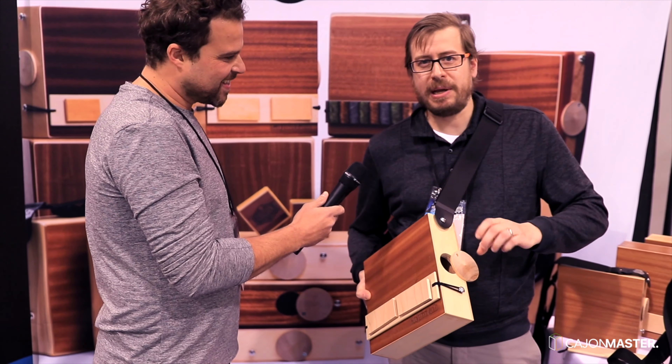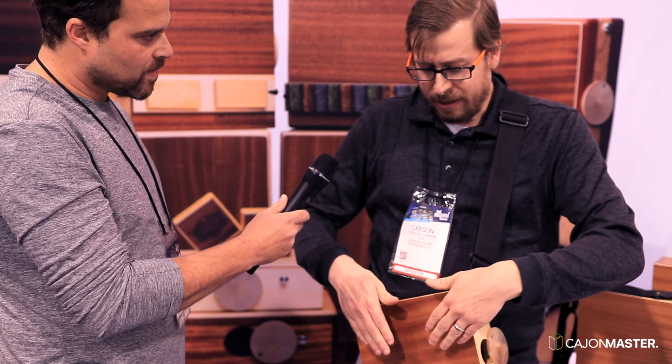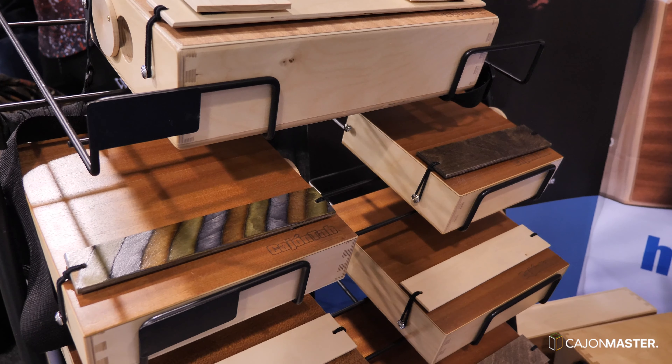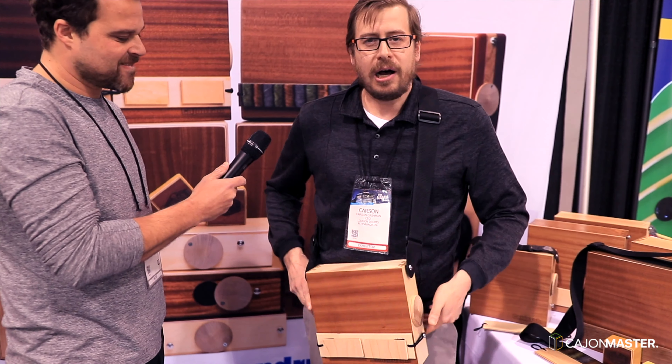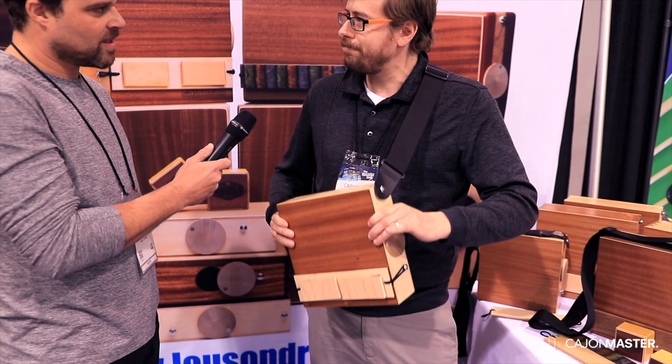So the cajon tab was designed to be basically a portable, wearable cajon drum. Instead of having to sit on it, you can wear it with a strap. It's a portable snare drum. Our idea was to make a cajon that you can travel with — you can put it in your backpack, in your carry-on luggage, and it can go with you wherever you want, very easily.